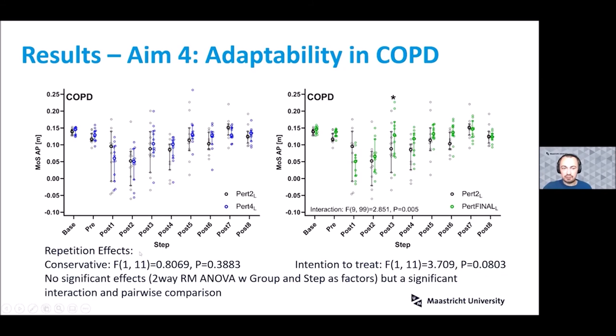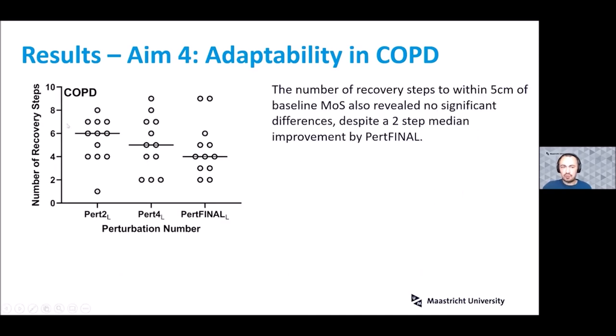For adaptability, a conservative analysis comparing the second and fourth perturbations, and an intention-to-treat analysis comparing the first and final left leg perturbation for each individual, showed no significant ANOVA effect for repetition in either approach. On the intention-to-treat side, there was a significant interaction and one pairwise comparison showing a slight increase in stability at the final perturbation, but effects were mostly not significant and not large. For recovery steps, we did see an improvement of two steps by the final perturbation, but this was not significant, likely due to lack of power.